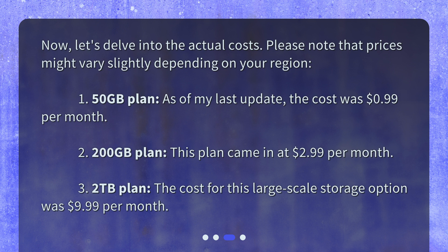2. 200GB plan: This plan came in at $2.99 per month. 3. 2TB plan: The cost for this large-scale storage option was $9.99 per month.